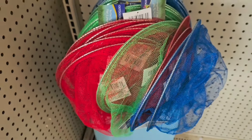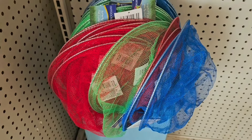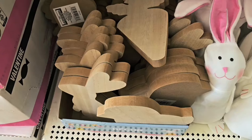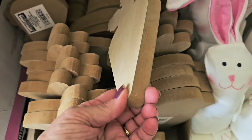Butterfly nets are coming out at Dollar Tree and they just say spring all about them. The hula hoops, the butterfly nets, the bucket and pails all make great little additions to an Easter basket because they say spring — spring is coming!